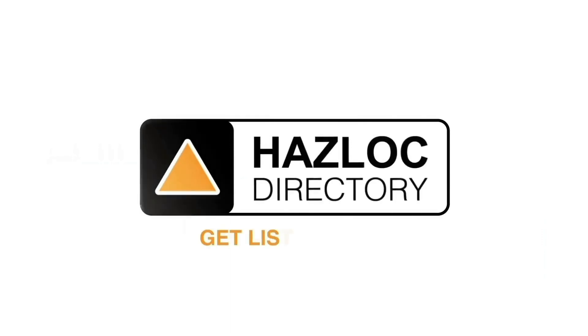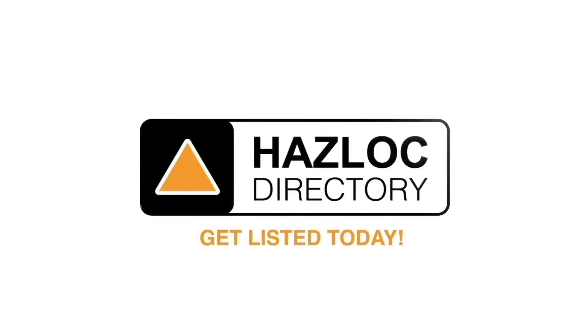We hope you enjoyed this presentation. If you still have questions, please contact the Hazlog Directory team. Hazlog Directory is the world's most trusted source of information about hazardous location products, manufacturers and service providers.